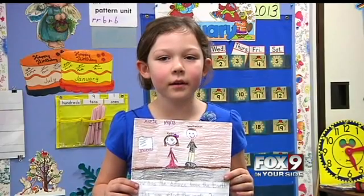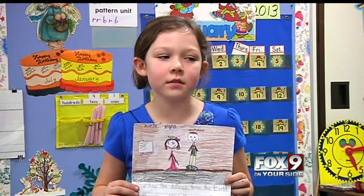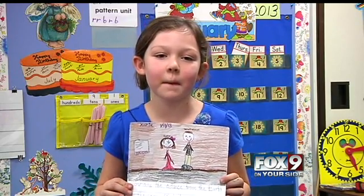My name is Katie. I go to Horizon, and this is my question: How does the distance from the Earth to the Sun affect the weather? All right, Katie from Horizon Elementary, that is an excellent question.